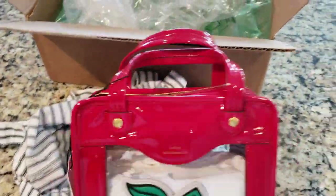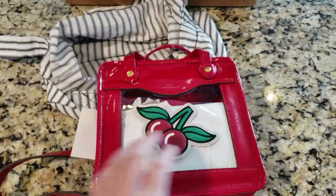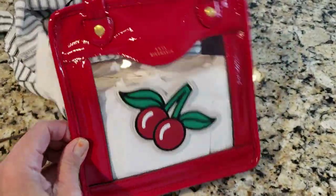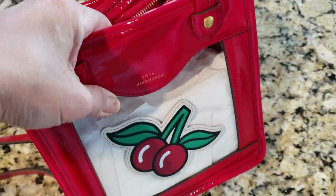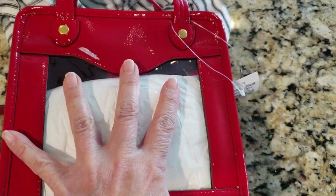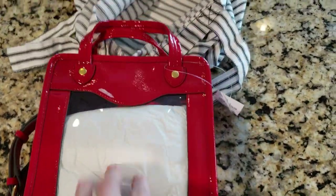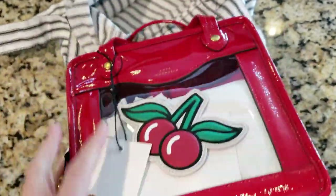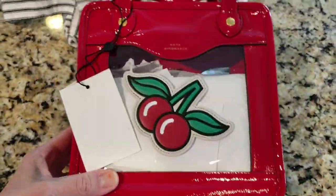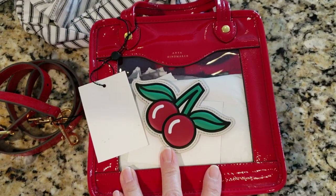This was just a very quick unboxing! Next time I'll do a comparison video with this and some of my other bags of similar size, and show what it looks like with stuff in it. It's a PVC clear material on the front and plain PVC on the back, so whatever shows through the clear side is basically your own design. Subscribe and hit the notification bell so you don't miss it!